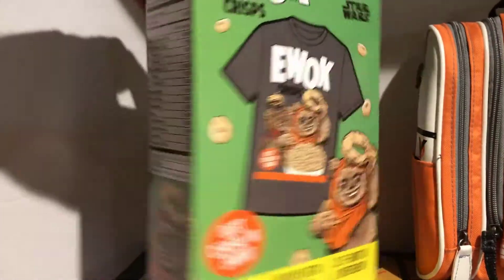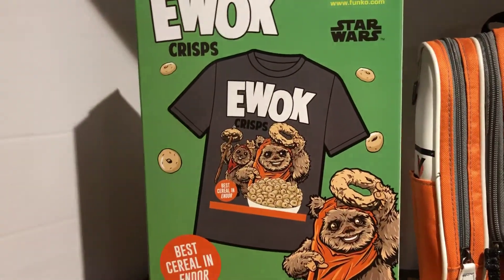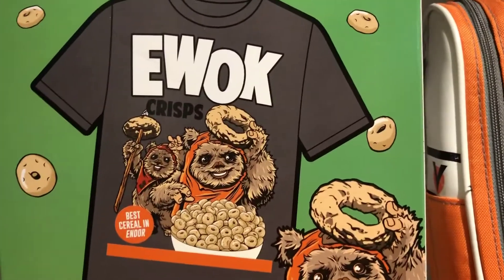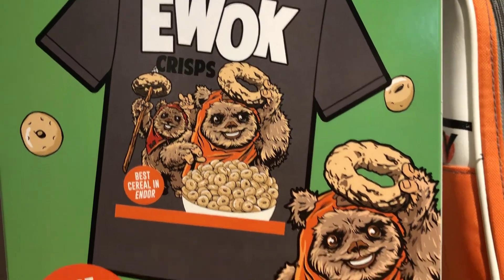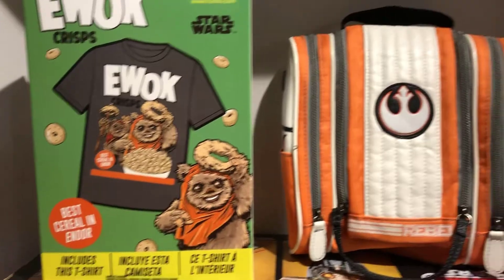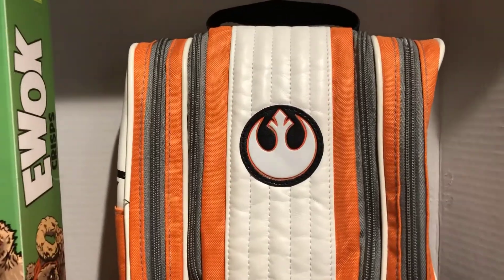I picked up this Ewok crisp cereal box that Funko Pops is putting out. They're super fun shirts, but I think the grand finale is the box that they come in. I've got the Boba Fett one, now I got the Ewok one. I wore this shirt today at work — it is epic. I love these boxes.